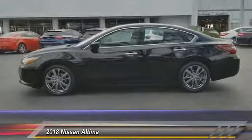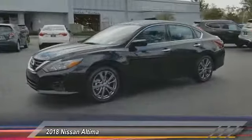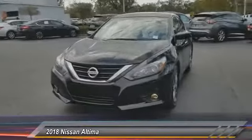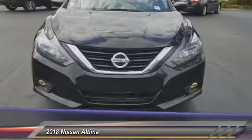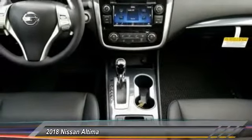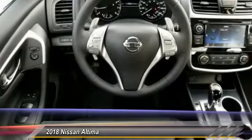Here are some of this vehicle's great options: stability control, traction control, anti-lock braking system, keyless entry, steering wheel audio controls, backup camera, Bluetooth, leather-wrapped steering wheel, power steering, and driver airbag. This beauty is sure to make you the talk of the neighborhood, so call or drop in for a test drive today.